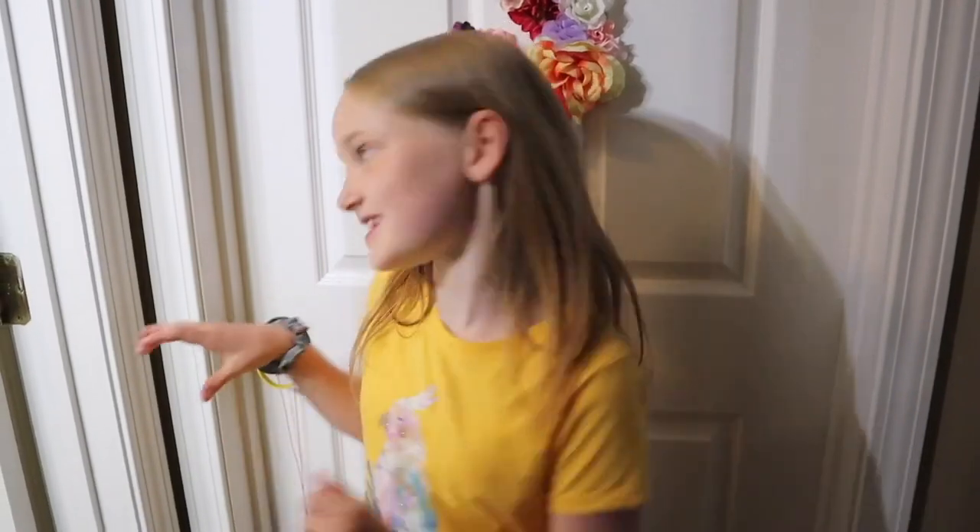Hey guys, I have a huge surprise for you guys this week. I painted my room to match my bird. Let's go see it.